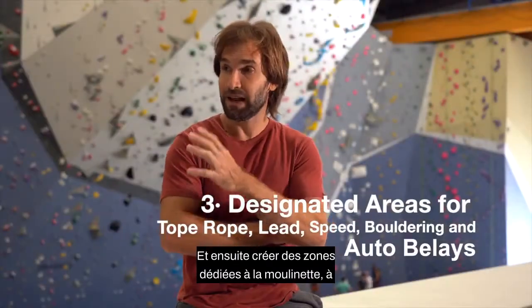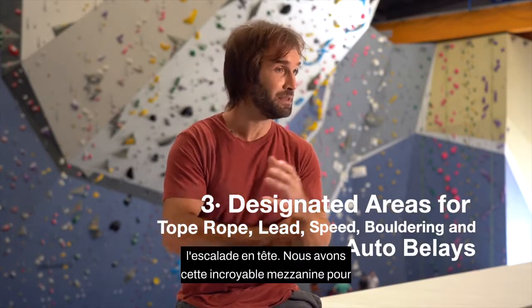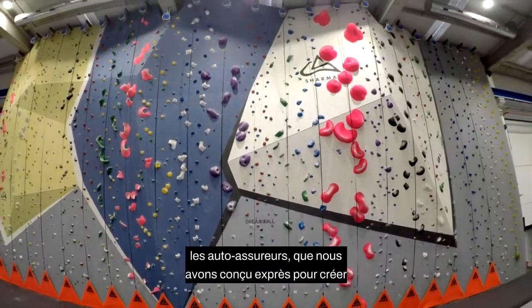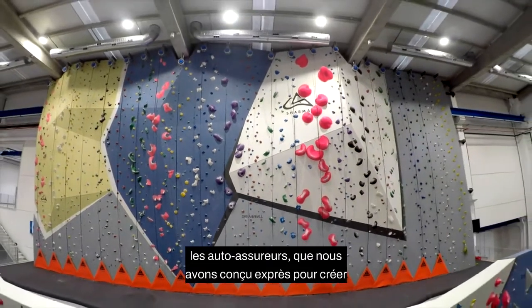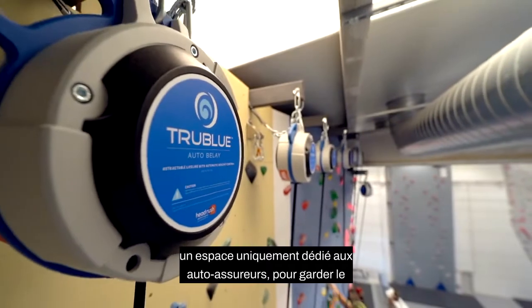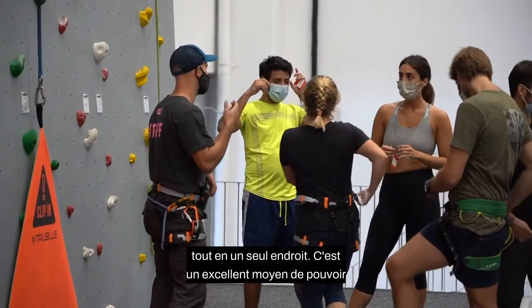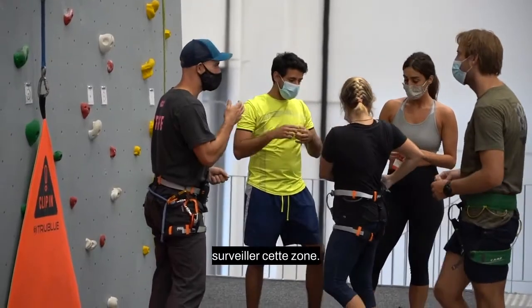We created designated areas for top roping and lead climbing. Of course we have this amazing mezzanine for autobelays, which we really designed intentionally to create a space solely dedicated for the autobelays — just to keep them all in one place. It's a great way to be able to monitor that zone.